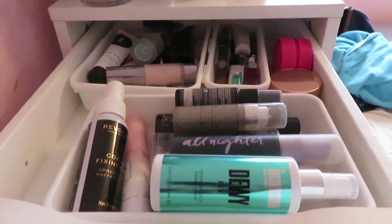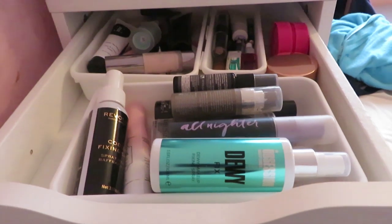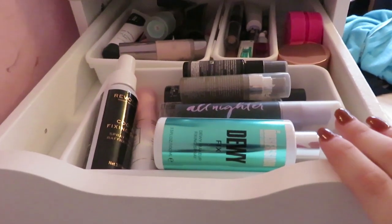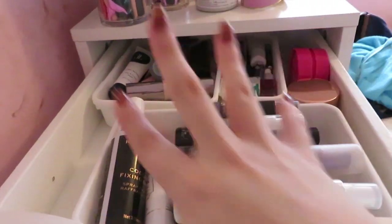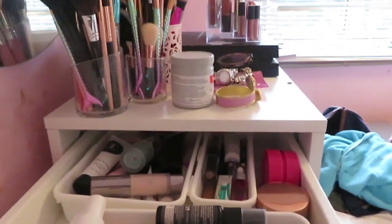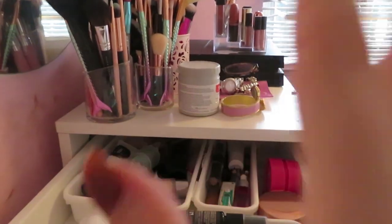For today's video I want to go through my makeup collection and declutter makeup that I just do not use, don't want, is too old, or I need to get rid of — because I have way too much of it. There's just a lot going on in each drawer. Ignore the state of my wall, it needs to get repainted.